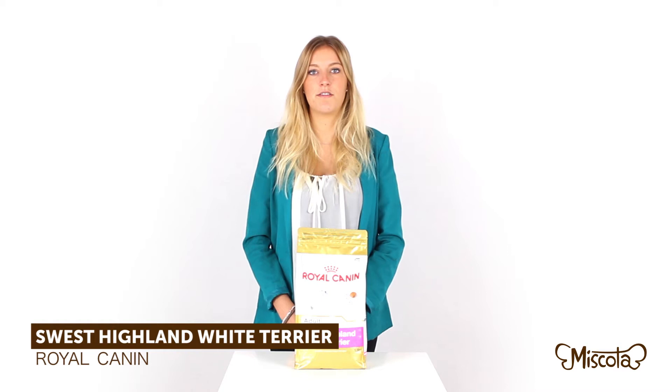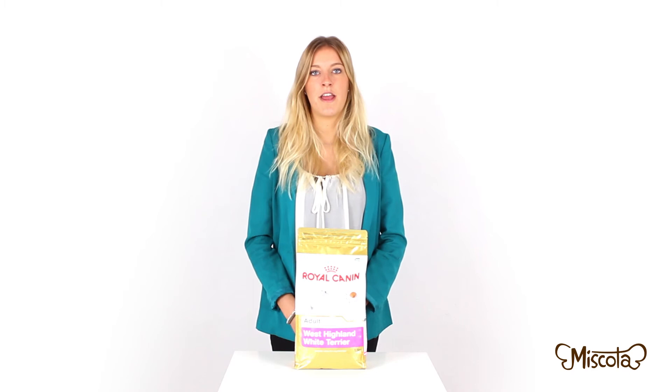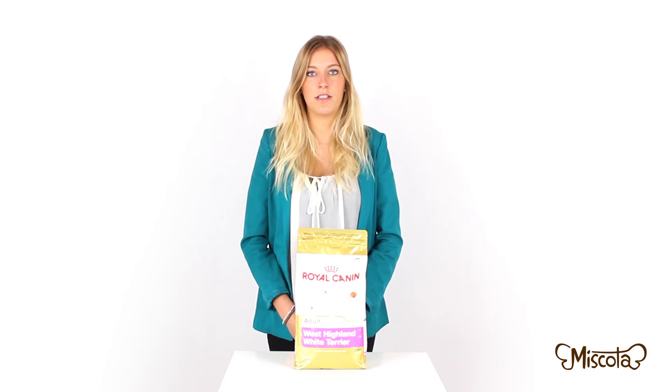Royal Canin has developed a specific range for races that take into account the peculiarities of each one of them. The West Highland or Westie is a race with a rough coat and a delicate skin, so this promotes the thinness of hair, a shiny coat and healthy skin, and reduces the risk of skin irritation.